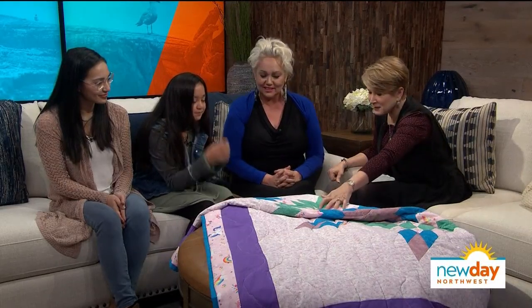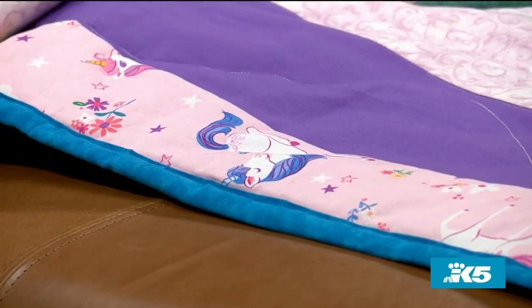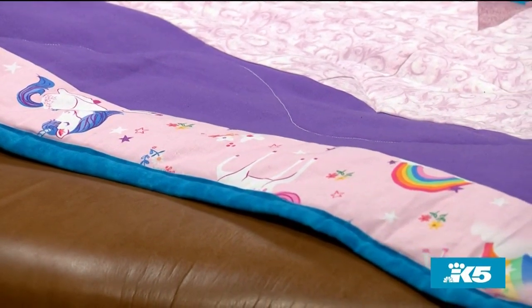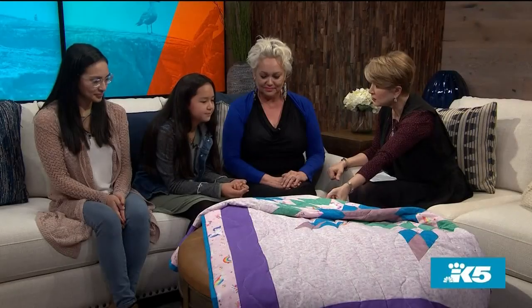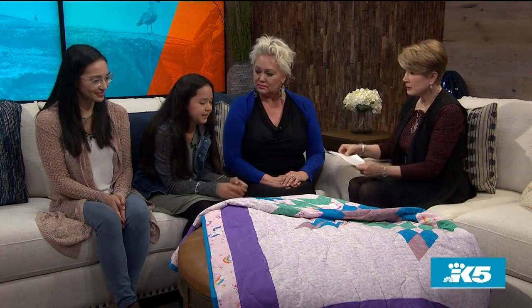Tell me about the significance of some of the things on here — there are stars, there are rainbows. For my love of unicorns. Are these your favorite colors? Yeah. So it's pretty personal, right? When you make a quilt, it says something about the person who made it and what they want to gift forward. Are you going to give this to somebody or keep it? I think I might keep it. I think that's a good idea.